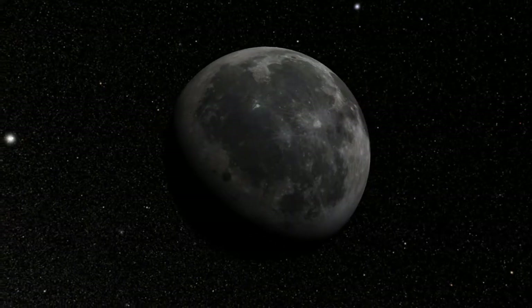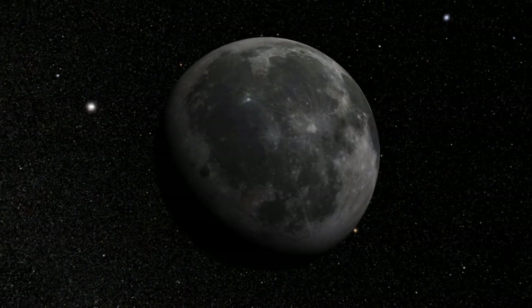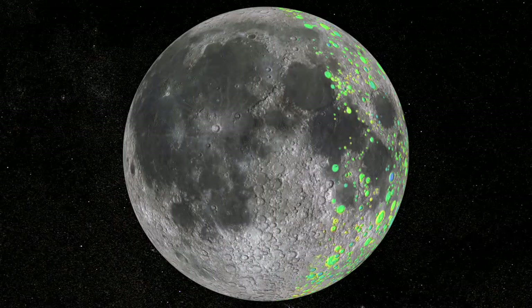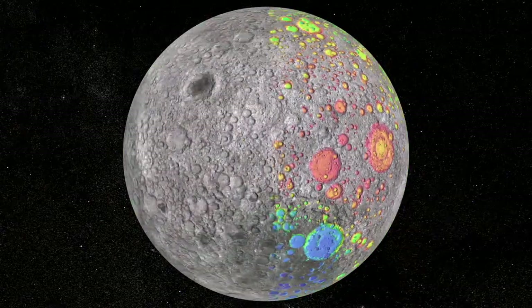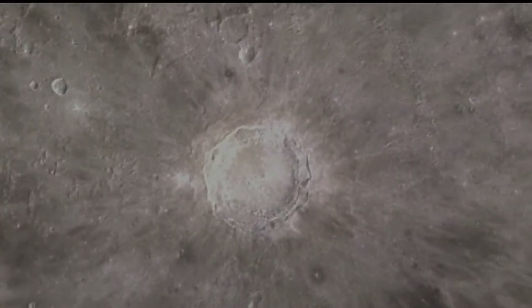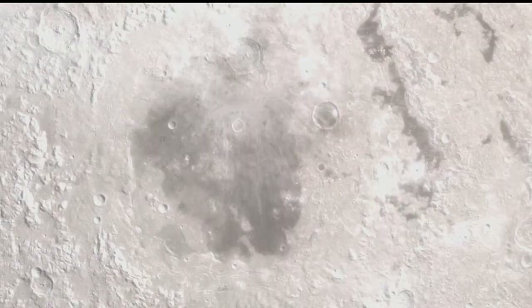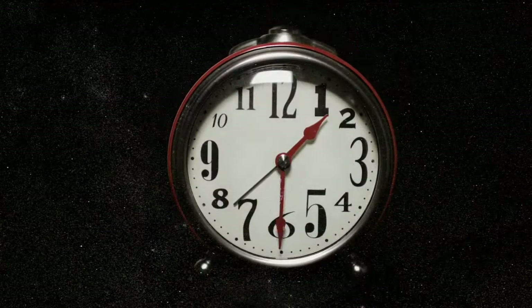The moon remains a cipher. A mystery. A puzzle box. Home to one of the oldest large craters in the solar system, the moon's surface is also a time machine. A witness to asteroid and comet impacts on Earth billions of years ago, the moon was pelted by ancient space rocks, too. Through examination of those craters, we travel into the past.